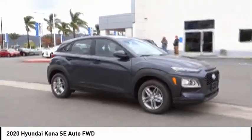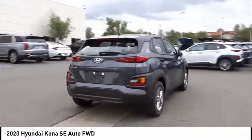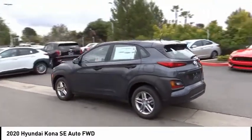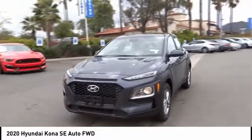Looking for the right vehicle? Check out the 2020 Kona. The Hyundai Kona provides a wide variety of functionality in a small SUV body. The energetic design is perfect for those looking to marry their adventurous side with their urban lifestyle. This vehicle has less than 100 miles.